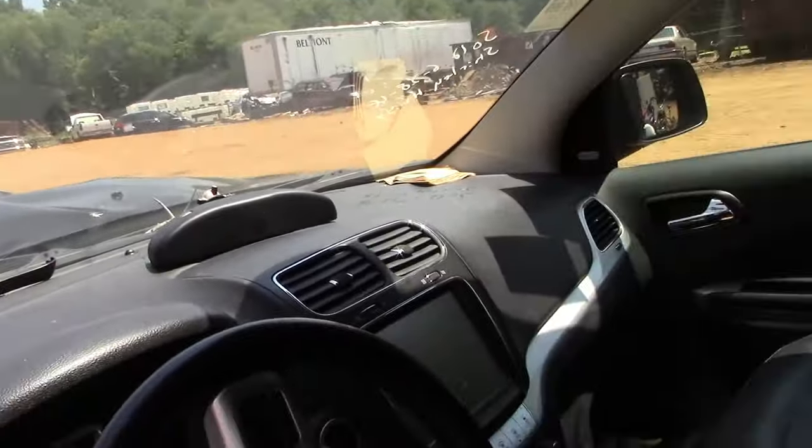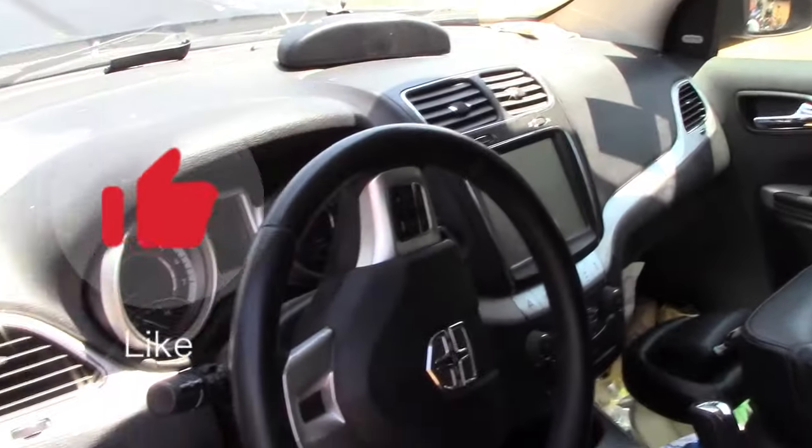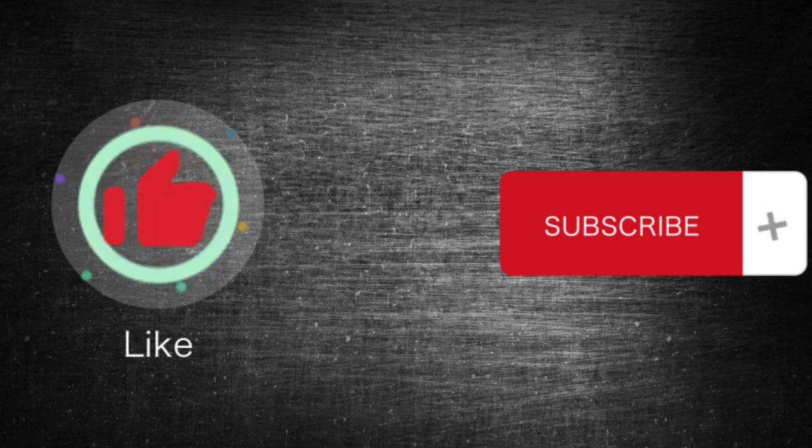Hope the information was helpful for you. If so, please press the like button and subscribe to the channel. We'll see you next time.